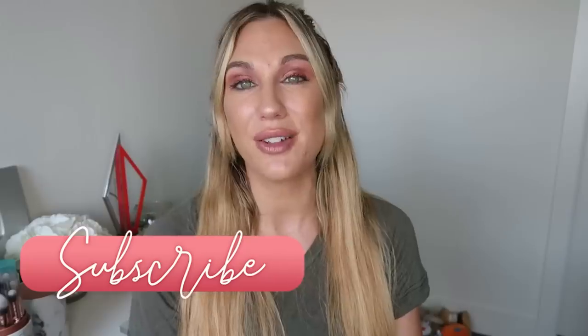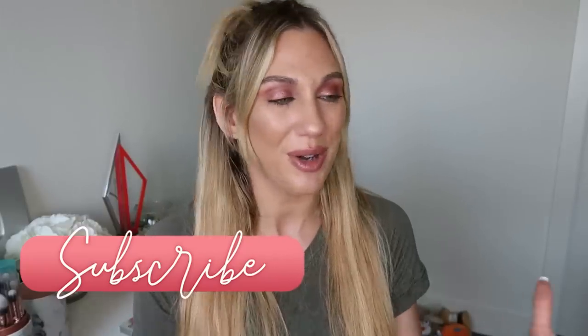Anyway, that is it for today's video — these are my old favorites that I'm currently wearing so much and loving. I'll link everything down below if you're interested. I would love to know: what are some old favorites that you either never stopped loving or are currently loving again? As always, if you enjoyed this one please give it a thumbs up, consider subscribing, and I'll see you in my next video. Bye!